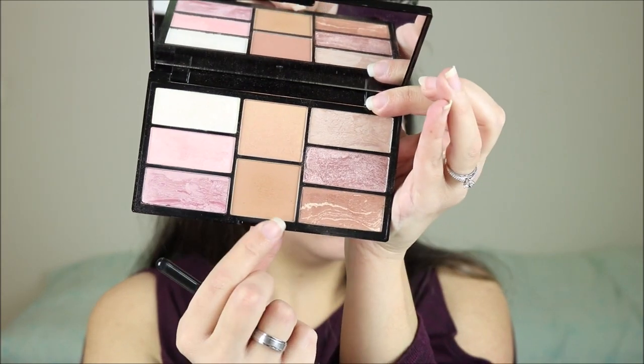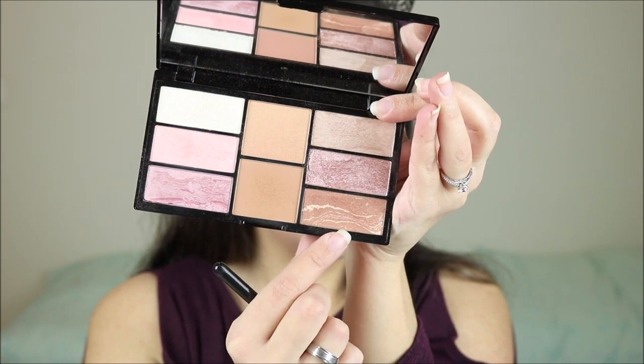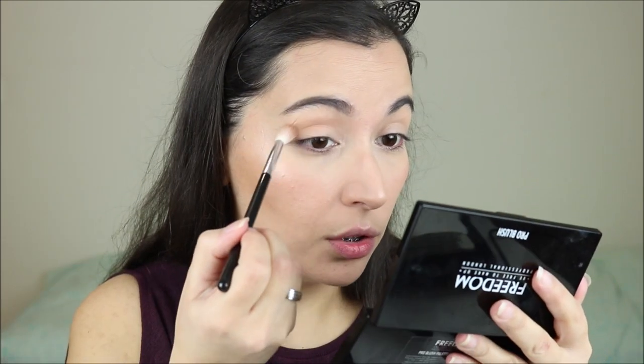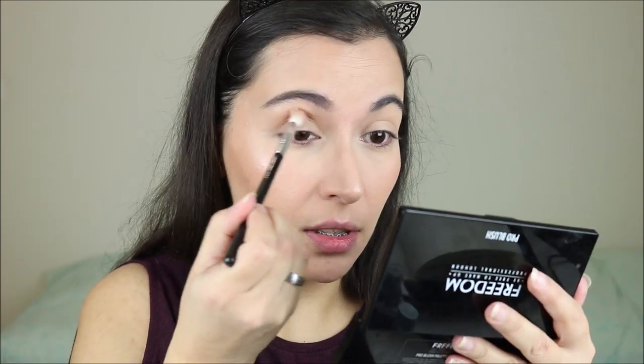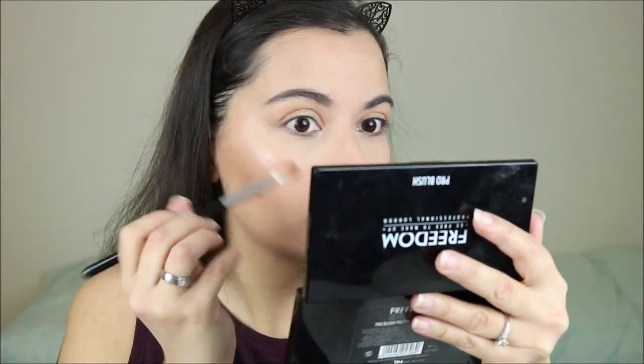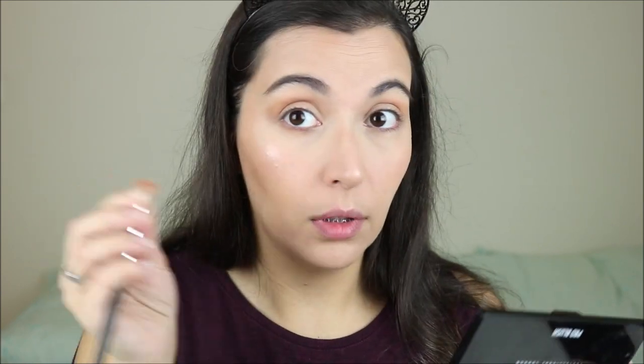I'm also going to do my eyeshadow with this palette. I'm going to take this shade on my crease and then a little bit of this one closer to the outer corner. I've also been loving to use this one when I travel on the weekend because it has a really nice mirror. It's incredibly useful to have everything you need on one palette. I also take this shade on my lower lash line.